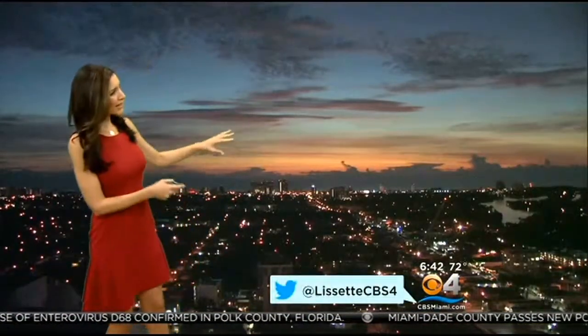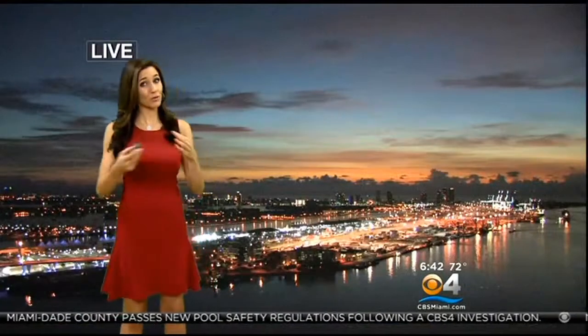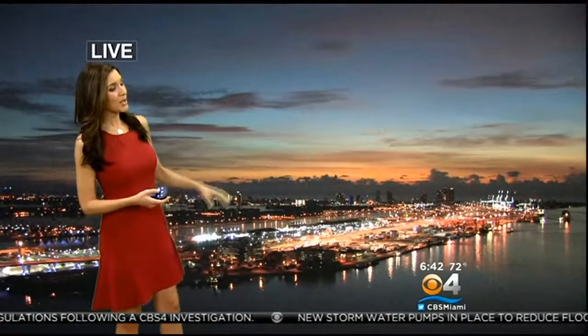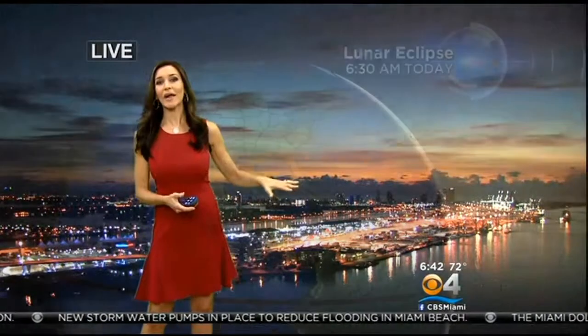Our Fort Lauderdale camera — look at that gorgeous sunrise with the red hints of color there in the sky and some clouds out in the distance. You can follow me on Twitter at LissetteCBS4, as I will be tweeting your photos and talking about this blood moon and the spring tides as well. Here's another live shot from our Miami Beach camera — we're starting to see the sky turning orange-reddish here as well. Thanks to our viewers for sending in photos.